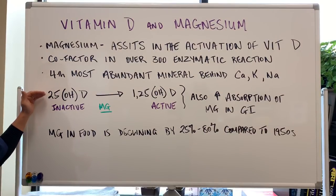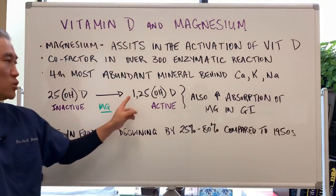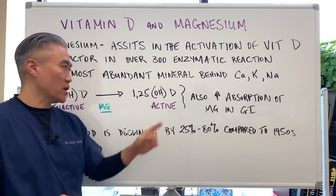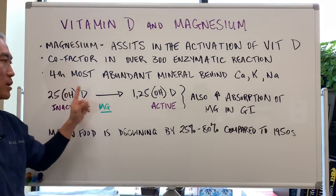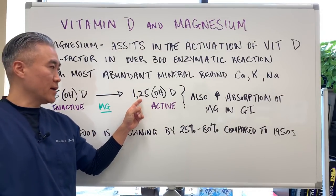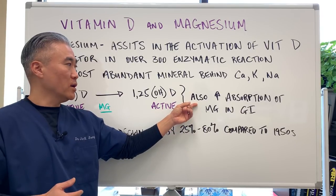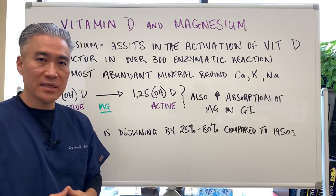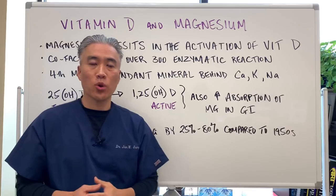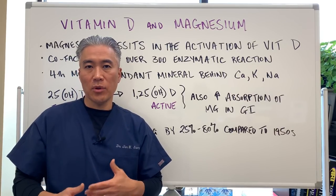When you look at vitamin D, there is an inactive form called 25-hydroxyvitamin D. In order to convert the inactive form to the active form — 1,25-hydroxyvitamin D — you will need magnesium, because it enhances the enzymatic processes that occur to get it to the active form of vitamin D that can be utilized. When you have increased levels of 1,25-hydroxy, or active forms of vitamin D, it will also increase the absorption of magnesium in the GI tract.